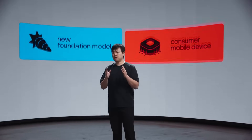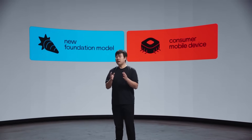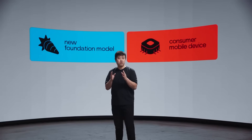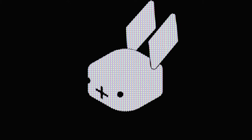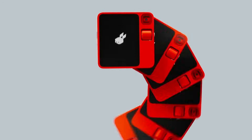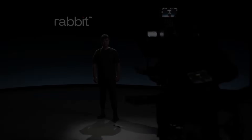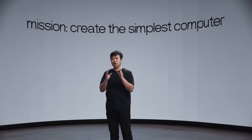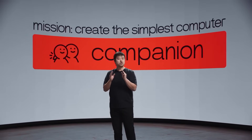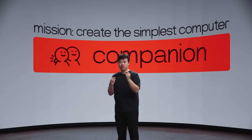In a world grappling with the uncertainty of smartphones' future, Rabbit R1, powered by Rabbit Inc's innovative AI technology, has emerged as a game-changer. Originally setting a modest goal of selling 500 units on launch day, Rabbit R1 exceeded all expectations, selling an astounding 10,000 units within a mere 24 hours. Jesse Liu's presentation at CES 2024 showcased Rabbit R1 as a pocket-sized AI powerhouse, leaving everyone speechless.